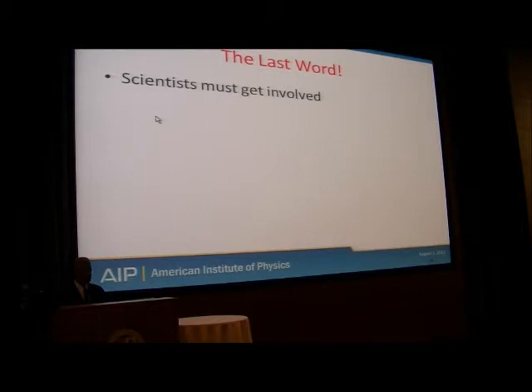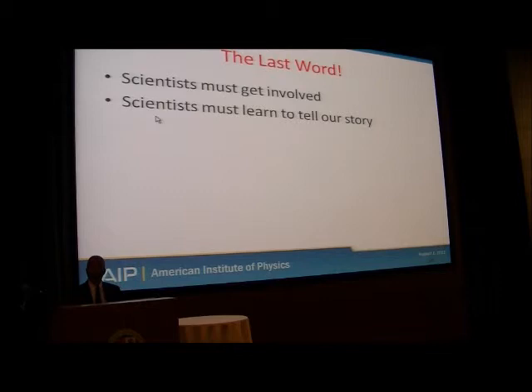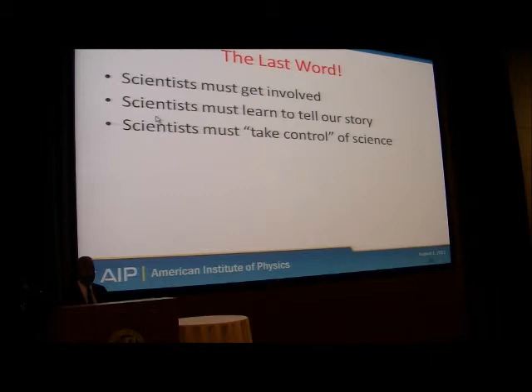As scientists, we have to be involved. We have to learn to tell our story, because if we don't, no one else will. We must take control of our science — it turns out that there are a lot of people who are willing to take control of our science for us.